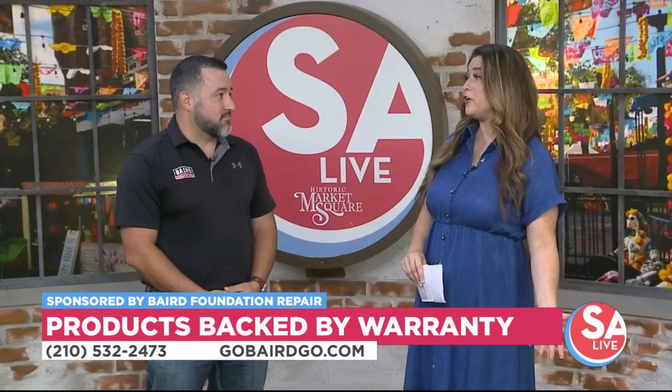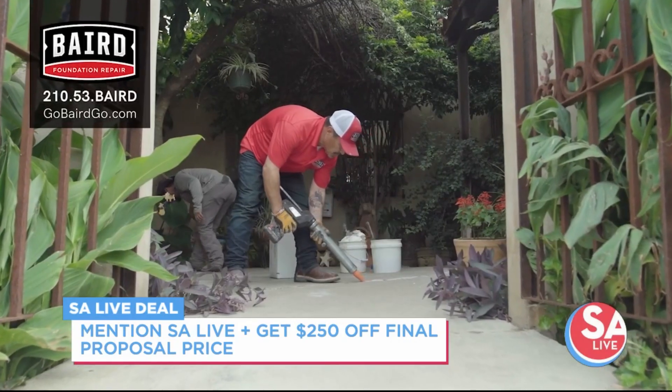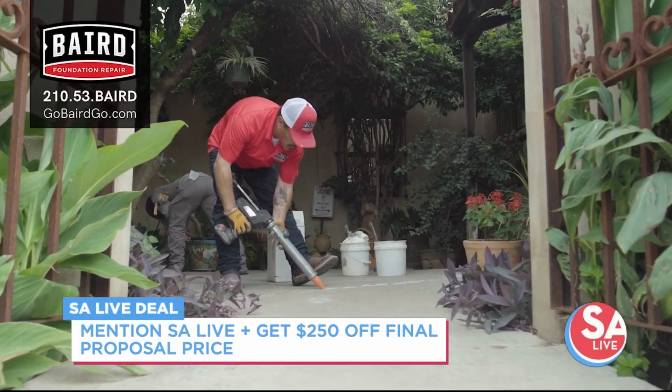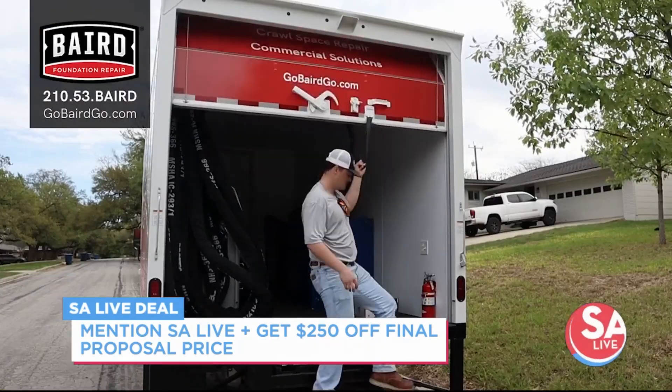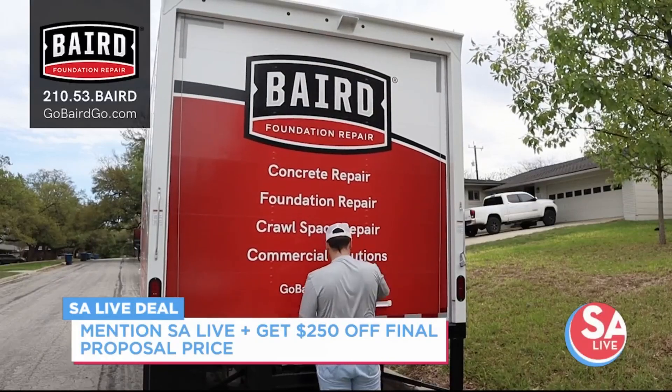Speaking of a company you can trust — we've been in San Antonio for 55 years, and we're celebrating that milestone this year. Nobody knows our homes and the soil the way that we do. We've repaired over 10,000 homes in the area since our conception, and we can tell you that we're the people you can trust to bring peace of mind.